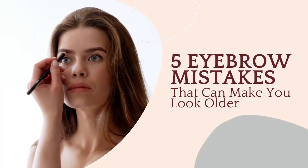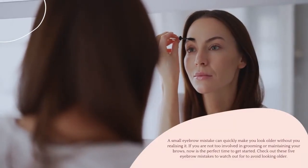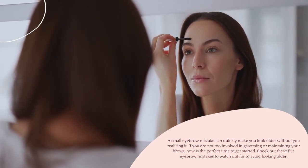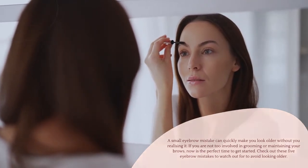5 Eyebrow Mistakes That Can Make You Look Older. A small eyebrow mistake can quickly make you look older without you realizing it. If you are not too involved in grooming or maintaining your brows, now is the perfect time to get started. Check out these 5 eyebrow mistakes to watch out for to avoid looking older.